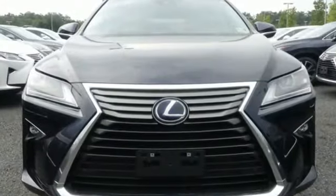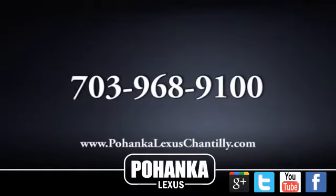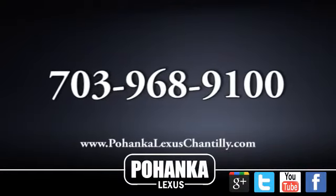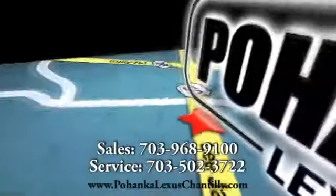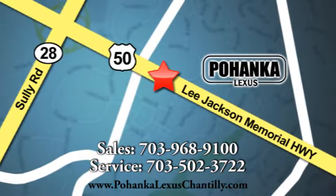Be as bold as the RX350. Stop by for a test ride. Call us now for more information on this vehicle or visit today. We're conveniently located at 13909 Lee Jackson Memorial Highway in Chantilly.